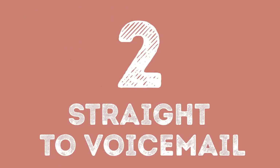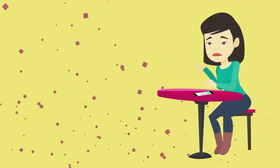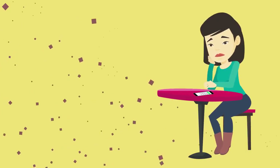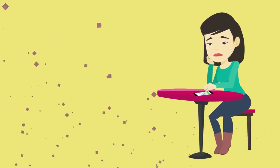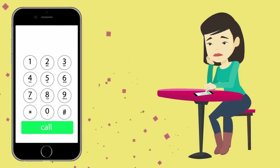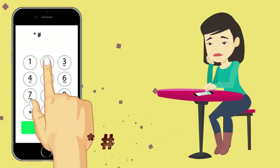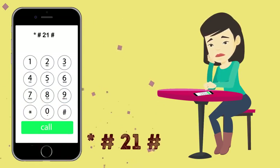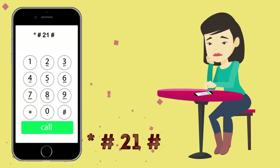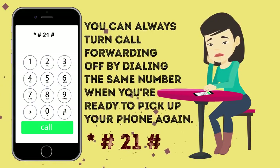Number 2: Straight to Voicemail. It's no secret that everybody feels like they just don't want to answer the phone from time to time — it can be because you want to be left alone, or because you have to focus on something way more important and all these calls keep distracting you. In this kind of situation, iPhone users can turn on the call forwarding function so that all incoming calls will be pushed right to voicemail. All you have to do is dial *#21#. You can always turn call forwarding off by dialing the same number when you're ready to pick up your phone again.